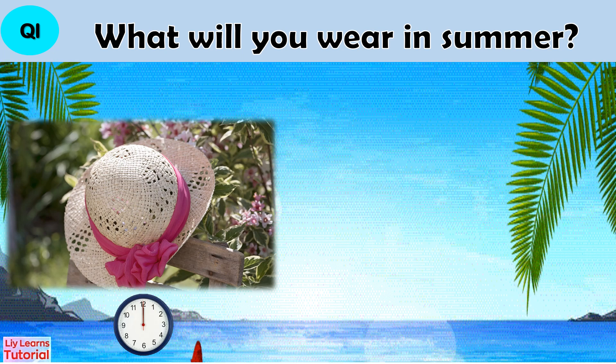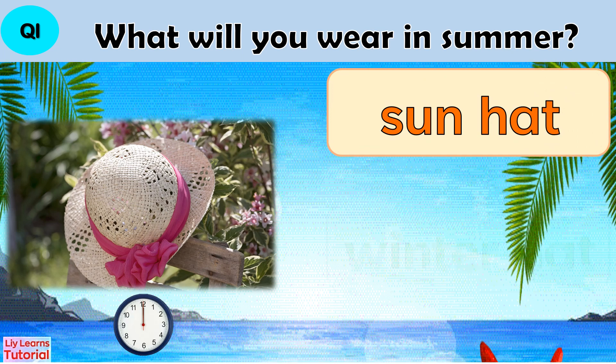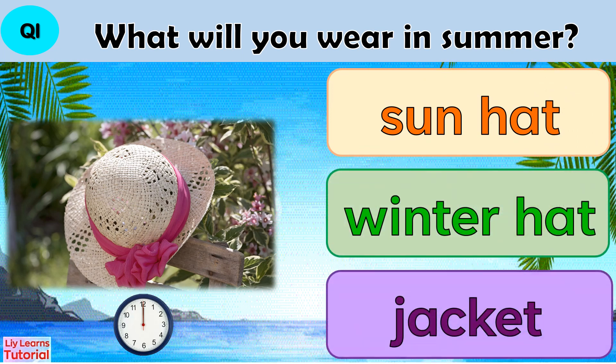Question 1: What will you wear in summer? Sun hat, winter hat, or jacket.